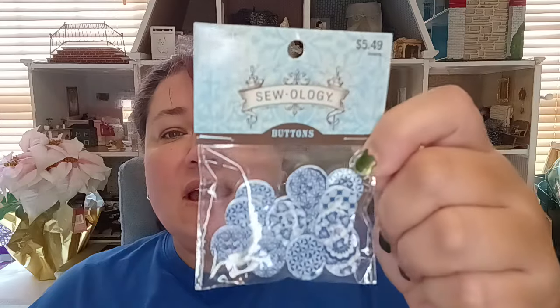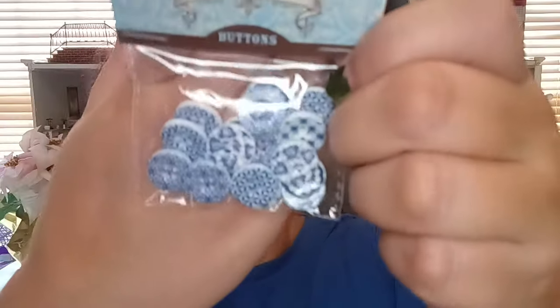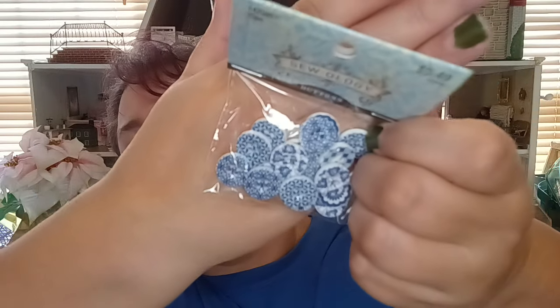Still in the sewing department, they had the Zoology buttons — originally $5.49 but I think these were $1.99. They look like little China plates, even though they're buttons. I thought about adding these to my hutch just behind me for the grand dining room of my big dollhouse. You won't really see that they're buttons because it's so far in and it's going to be inside the hutch. The designs are really pretty — that's for Fox Hall Manor behind me.